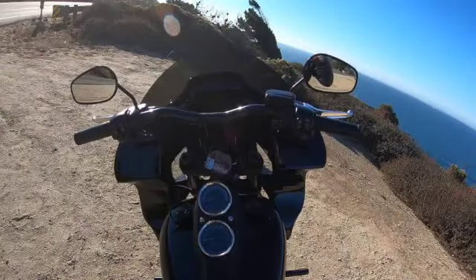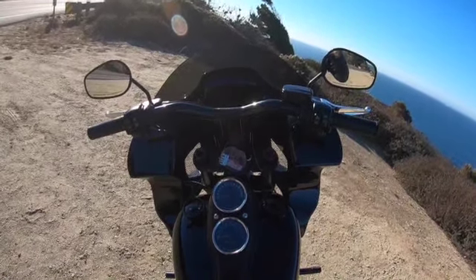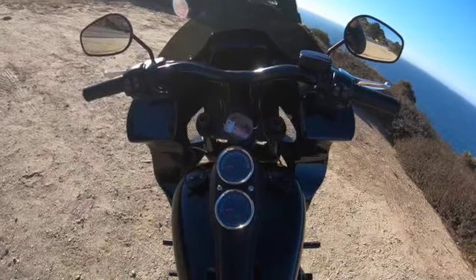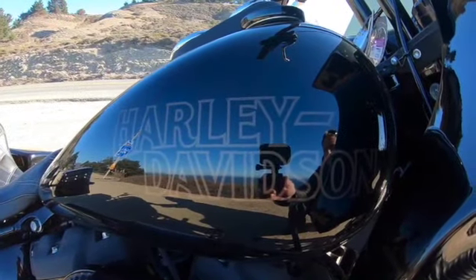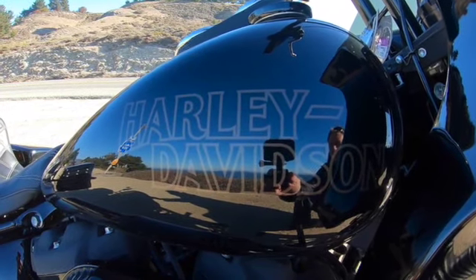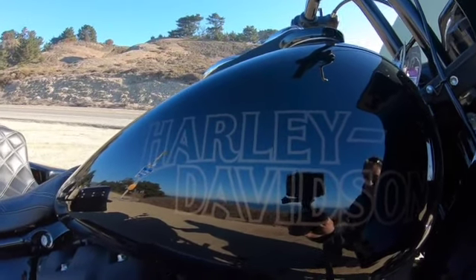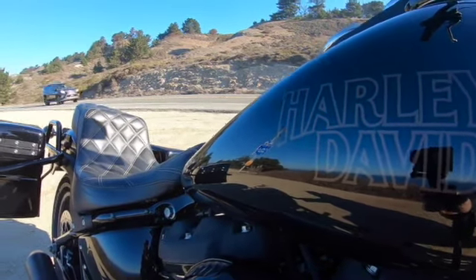I want to give a huge shout-out to Laidlaw's Harley-Davidson. They make buying a Harley-Davidson motorcycle so easy, and I want to thank them for putting this bike together for me and making the business transactions so smooth. No dealer markup, no hidden costs. If you need a Harley-Davidson motorcycle, check out Laidlaw's Harley-Davidson in Baldwin Park, California.